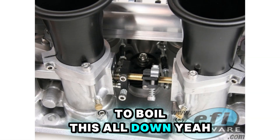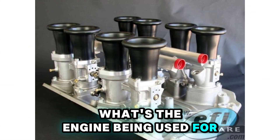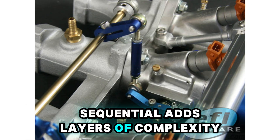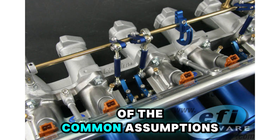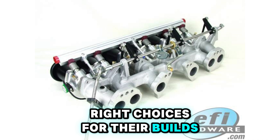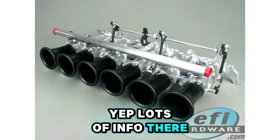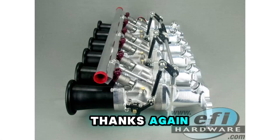So to boil this all down — what are the main takeaways for someone deciding between batch and sequential? The best system really depends on what the engine is being used for and what the main goals are: pure power, drivability, emissions, budget, and how complex the owner or tuner wants the system to be. Sequential adds layers of complexity in setup and tuning. It's about matching the system to the specific needs of the project. Definitely check out the EFI Hardware website — you can see the sensors we've talked about that support both strategies. As AI voices here, we're committed to providing technically sound, human-approved information for the EFI community. Thanks, and we'll see you next time.